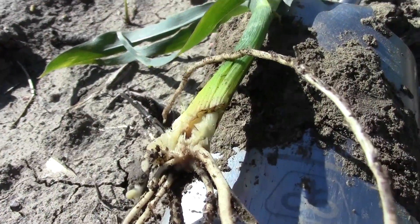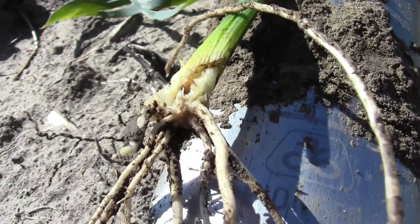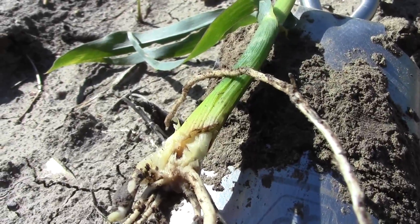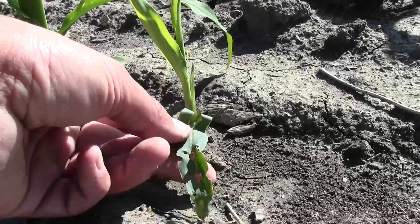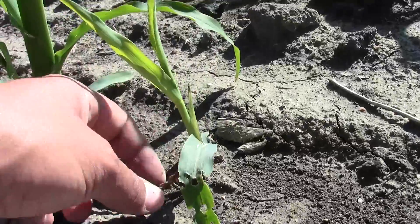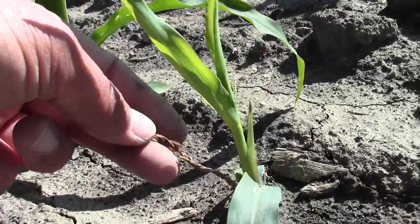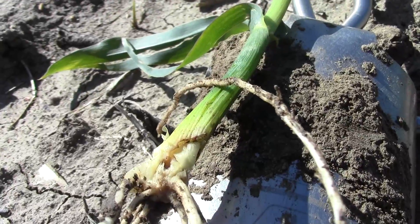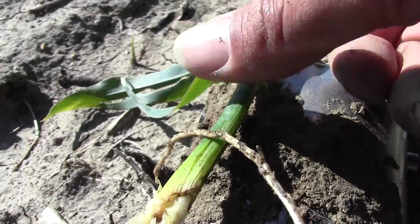I have dissected this corn plant and you can see right down here near the growing point where the insect had ate through the plant. We can see the shot holes through the leaf. We can see some of the leaves have died where the insect chewed right through it. The plant will survive but it will definitely be considered a runt.